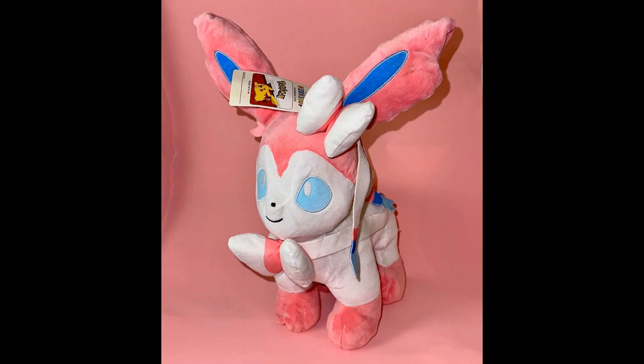Looking at this bear, my first thought was it looks quite good - it looks very cute and very adorable. I'm loving the ears, I'm loving the tassels. But looking at it again, even though it does look quite good, something about this looks off and I can't put my finger on it.